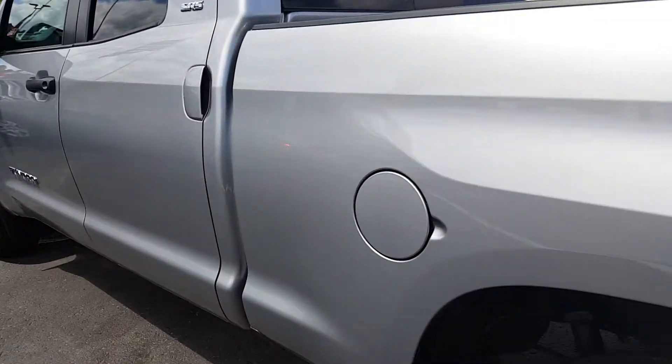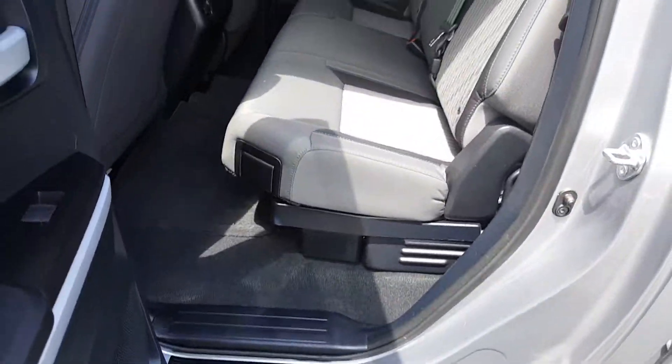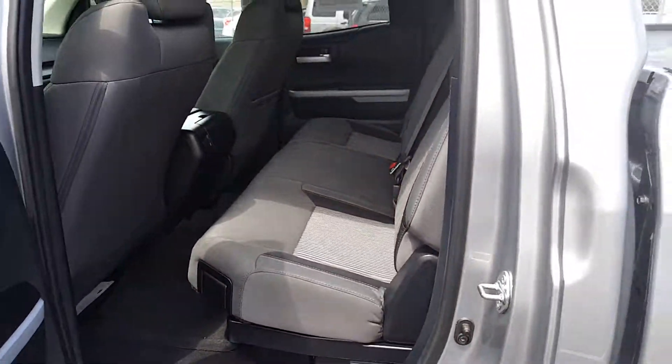Let me show you the space in the back. Being a double cab, there is quite a bit of room — plenty of room for an easy fit of three passengers. Both sides the seats flip up and you have additional storage underneath, storage on the other side as well. Really easy to flip those up and down.